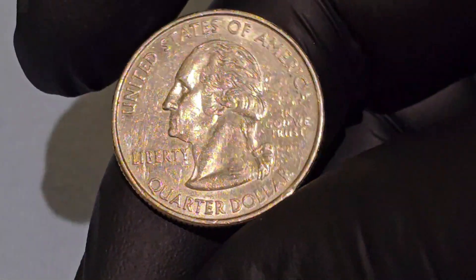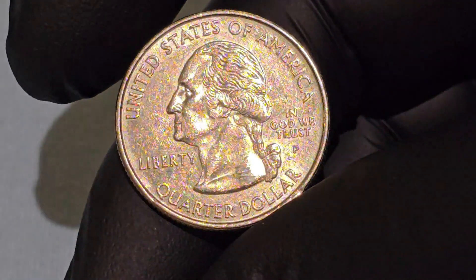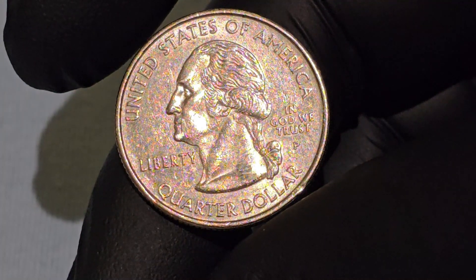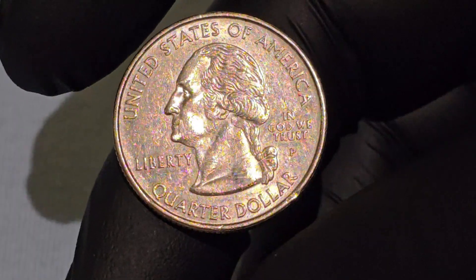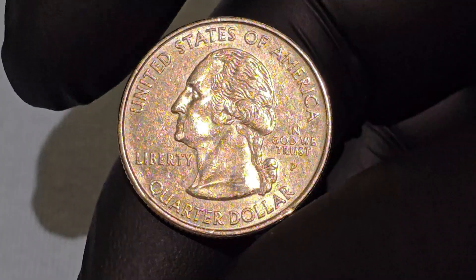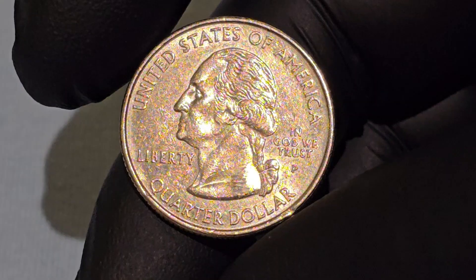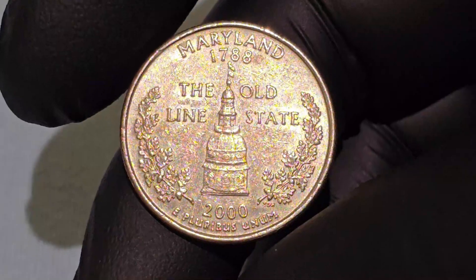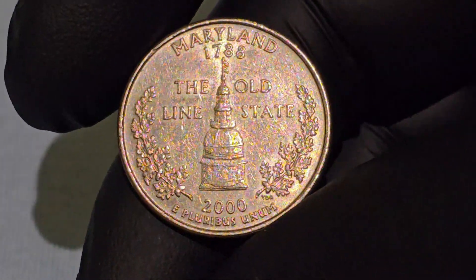For numismatists, the Maryland quarter offers both historical value and aesthetic appeal. While relatively common in circulation, proof versions and uncirculated coins can be valuable additions to a collection. Collectors often seek quarters with specific mint marks or those in pristine condition to complete their state quarter sets. The Maryland quarter is the sixth design issued in the 50 State Quarters program and the second issued in the year 2000, with circulation strike quarters officially released on March 13, 2000.